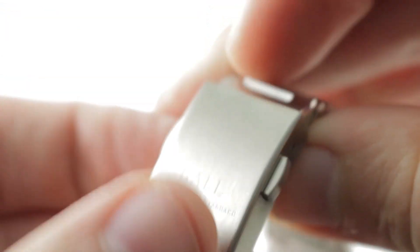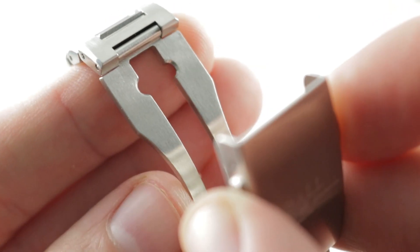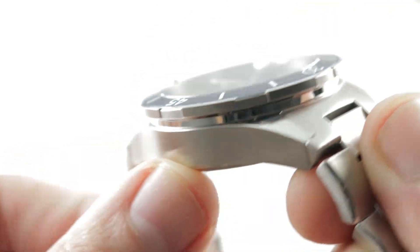Ball could have saved more money by going with a clamshell system as Breitling often does, but here Ball goes with the trigger release system, which is far preferable to a clamshell or a friction fit system on a sports watch. Ball is giving you the hardware and the spec where it makes a difference.